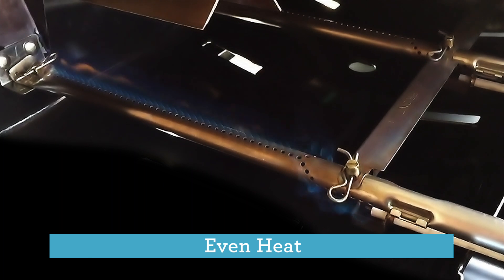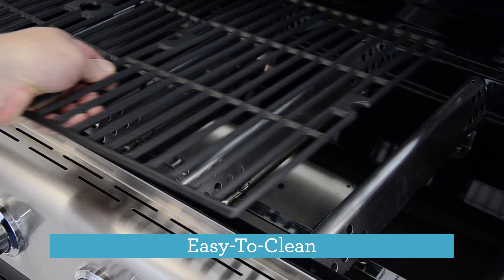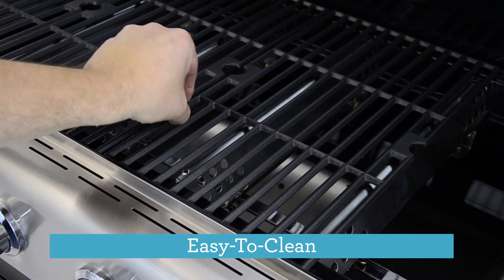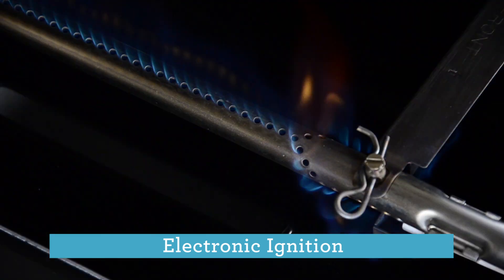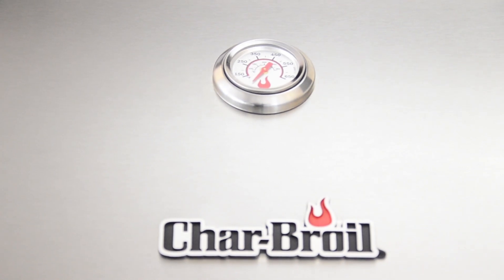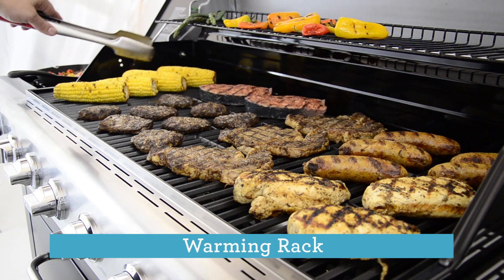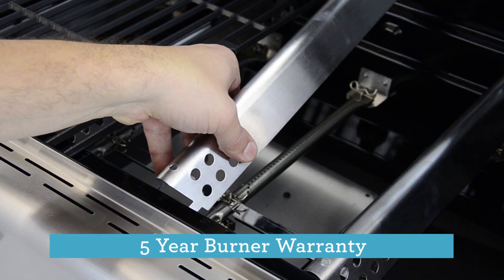Even heat — our new top ported burners help you control temperature like a pro. Easy to clean porcelain coated cast-iron cooking grates. Electronic ignition for fast reliable startups. A handy lid mounted temperature gauge to let you know what's going on under the hood. A warming rack for additional space when you need to shuffle the deck. Peace of mind with a five-year burner warranty.